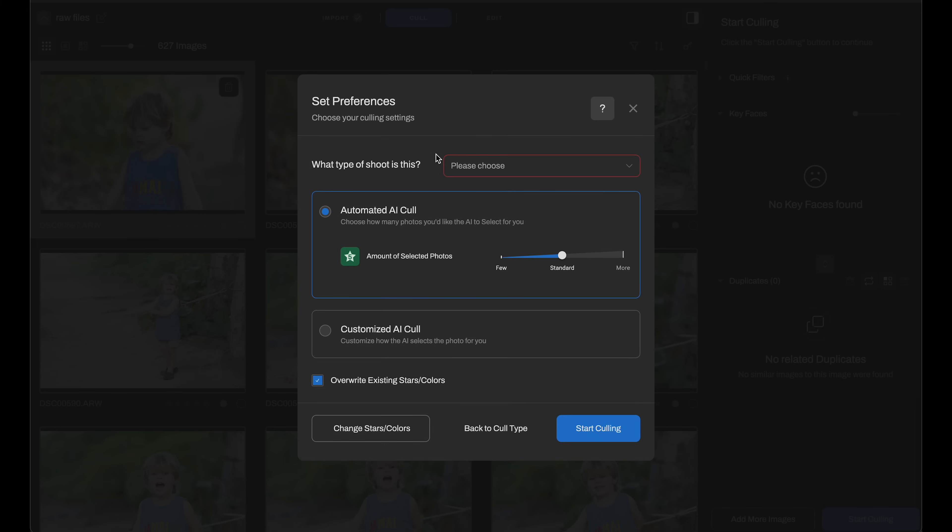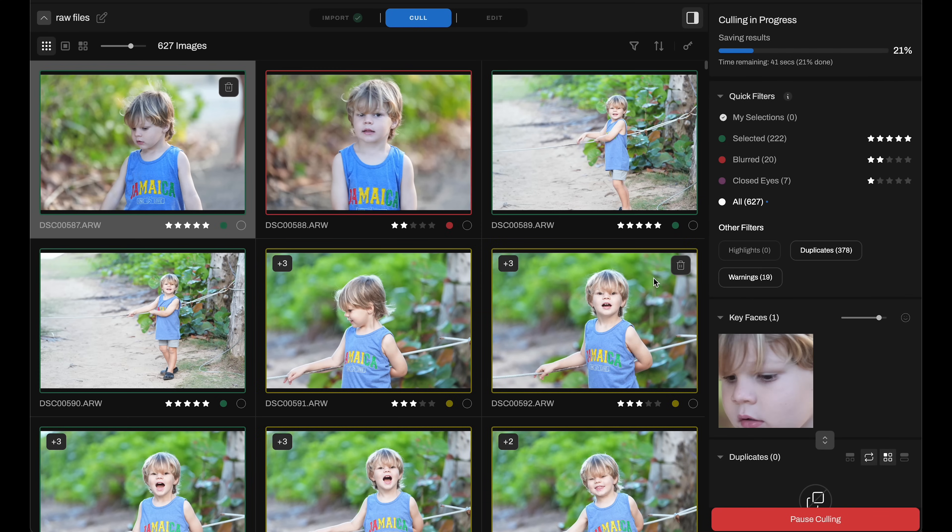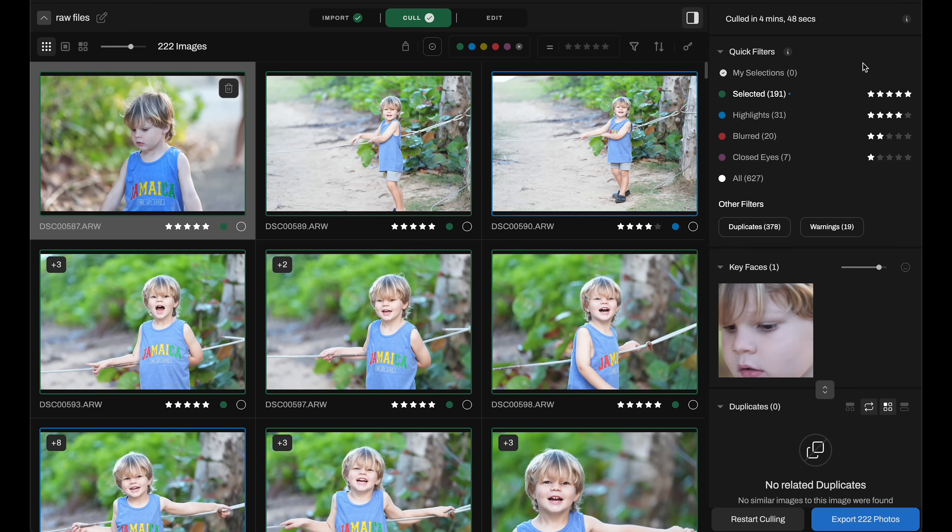I want the computer to do as much as possible, so I'm going to click on AI automated culling. First it's asking what type of photo shoot this is — this is family portraits, so I'll choose that. Next it's asking how many images I want the AI to choose — I'm going to choose few. Last, it's asking if you want to overwrite existing stars and colors. I'll leave that and click start culling. It just wrapped up — that took approximately four and a half minutes to get through 627 images. Everything has been rated and categorized automatically.